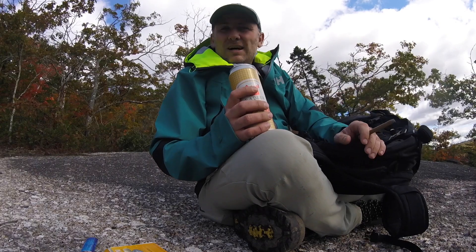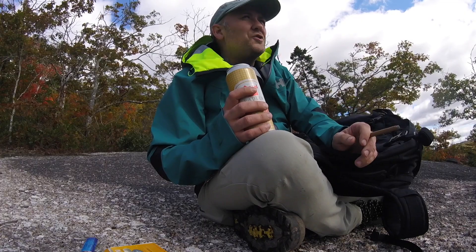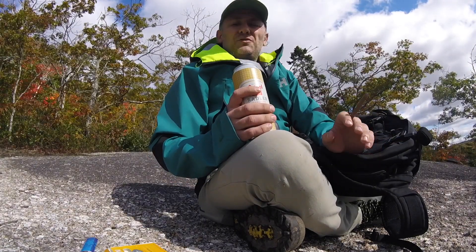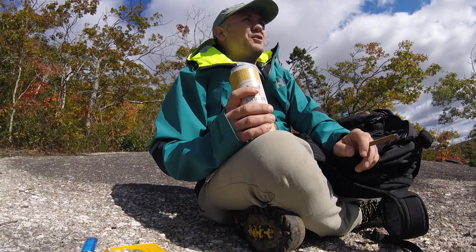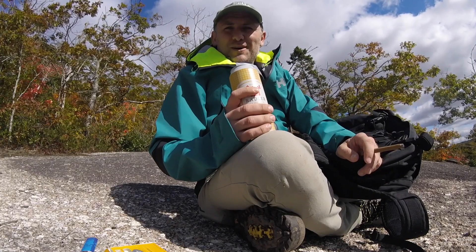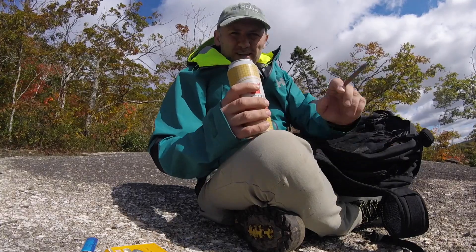I hope you enjoyed that. In particular, if you're local to the Chester, Nova Scotia or Windsor, Nova Scotia area and you come across this video, you absolutely have to check this hike out. It's got incredible views, especially at this time of year, and all you need is a little bit of cardio and legs to clamber up. Cheers!